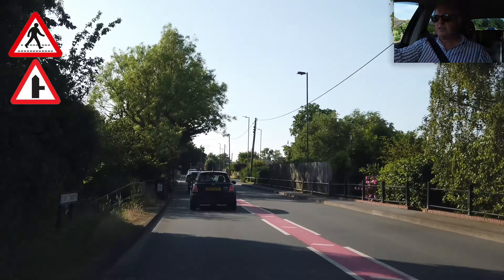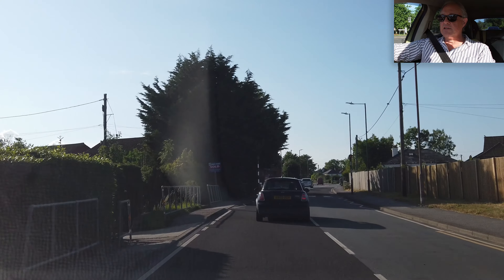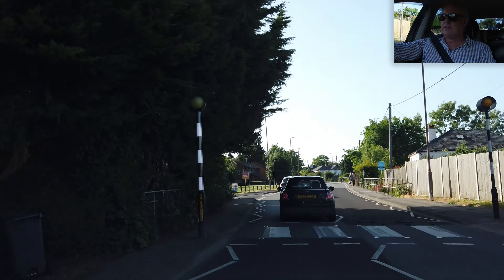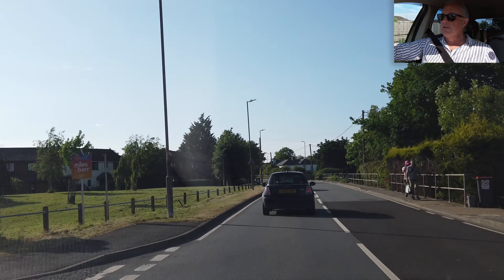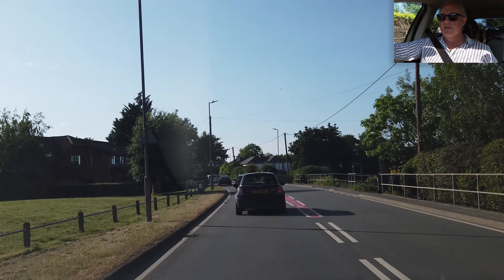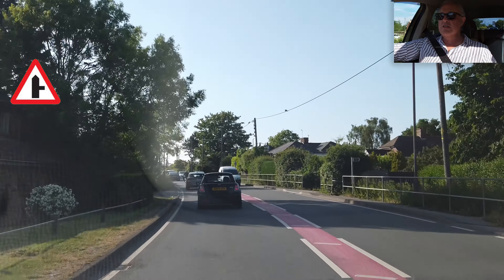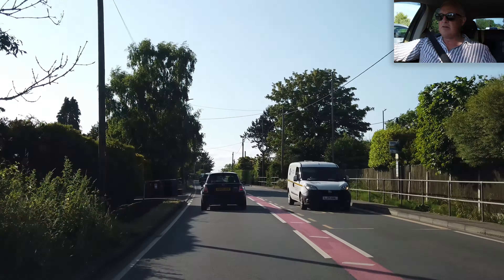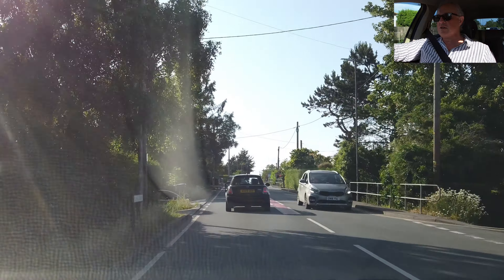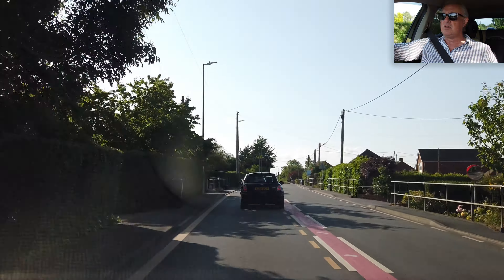Junction on the right. Separate crossing ahead. Another junction on the right, said the sign — can't see it though. There it is. It's good to read the road signs; it gives you a hint of what to expect on the roads.